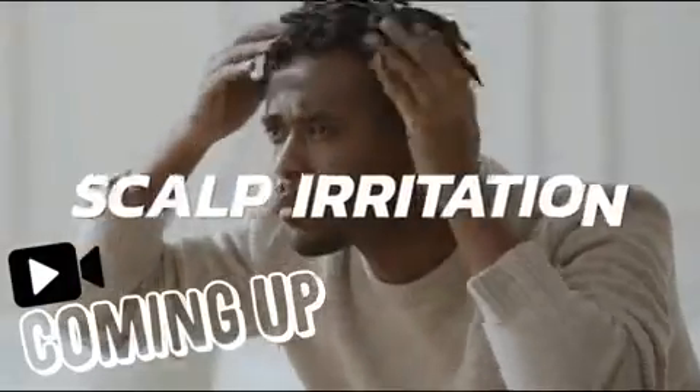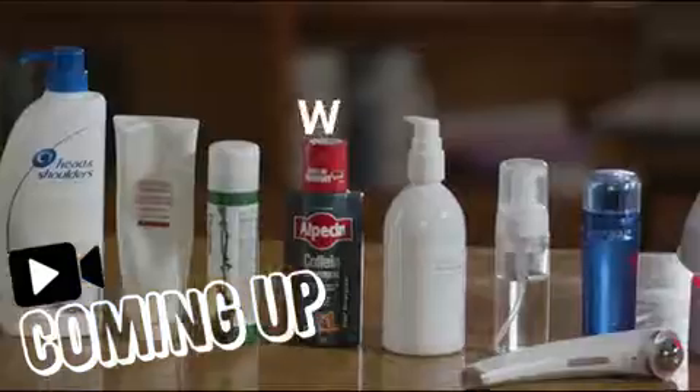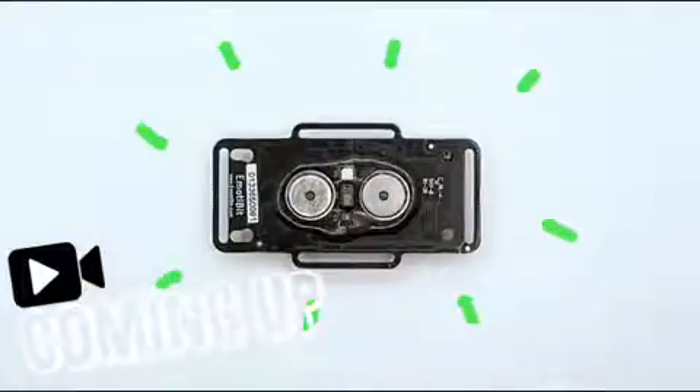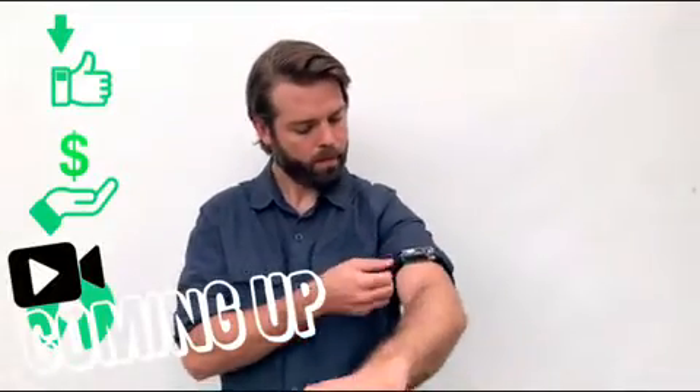Dandruff, scalp irritation and hair loss — what's the best solution to our hair problems? This is a Motabit. A Motabit is a wearable, affordable and open source biosensor.